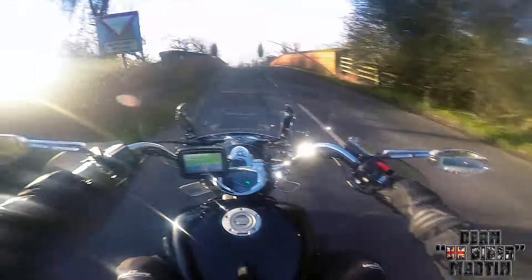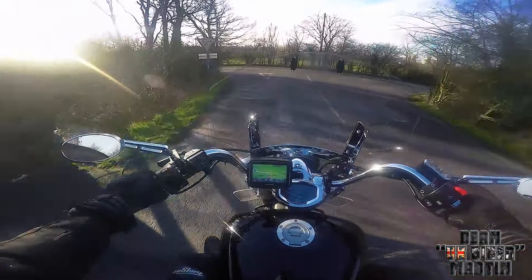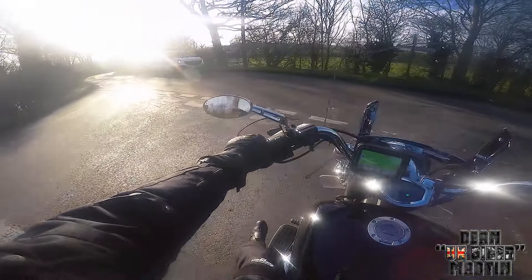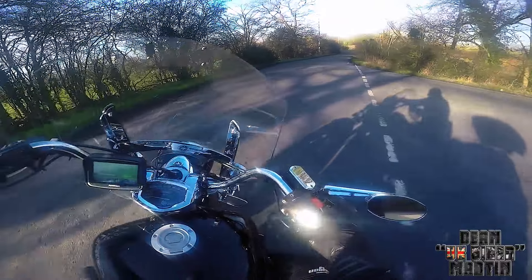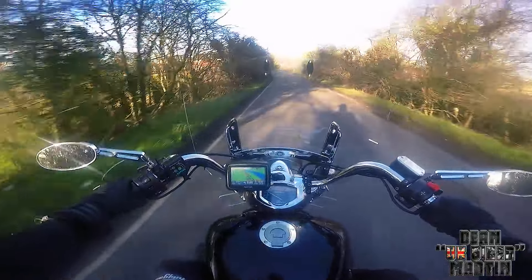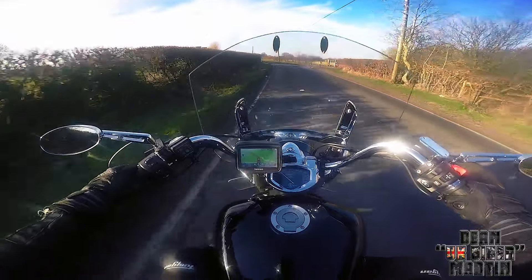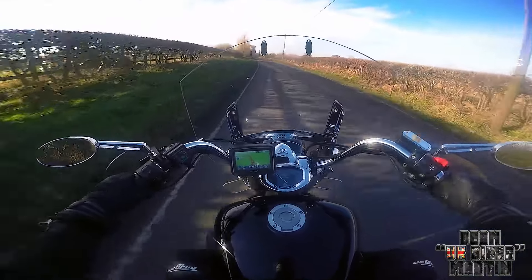Thankfully the satnav is telling me to turn right, which is good because left is completely flooded — there's no way I'm going through all that with the potential of it being frozen. I was going to go through it the other day but I saw a car going through and it was about a foot deep, so I thought nah. So as the title of the video suggests, I went and messed up — and so did GoPro.